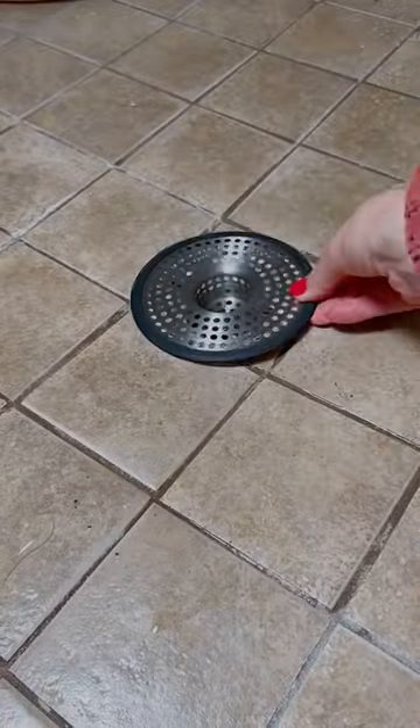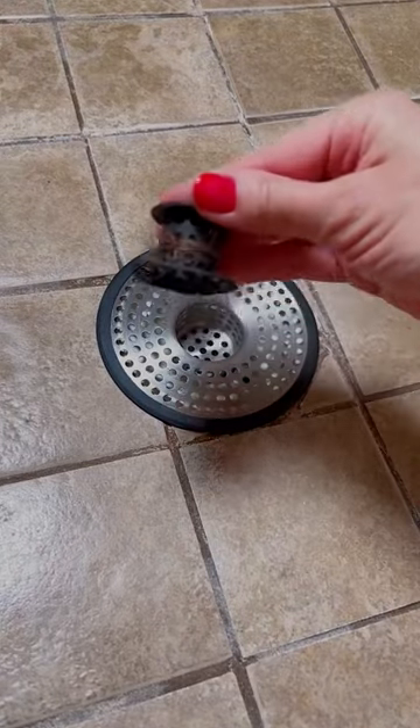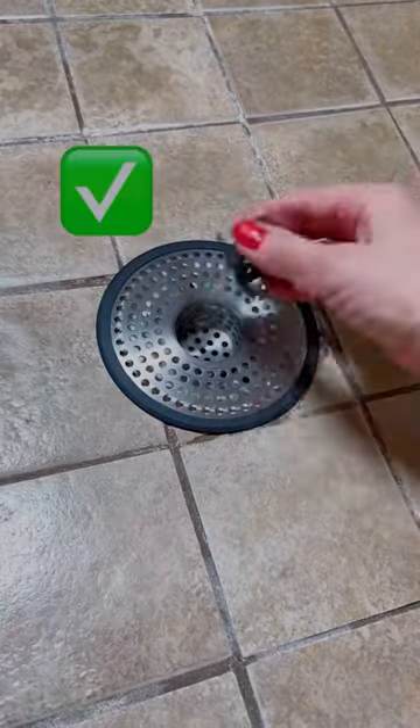I'm shrooming this drain with the shower shroom, because loose hair wraps around the center rubber cylinder instead of going into the drain. Boom! Look how easy that is.